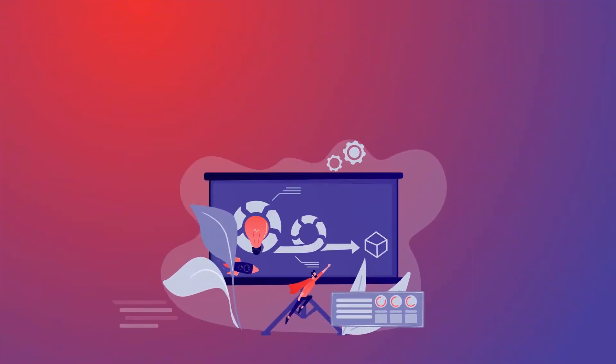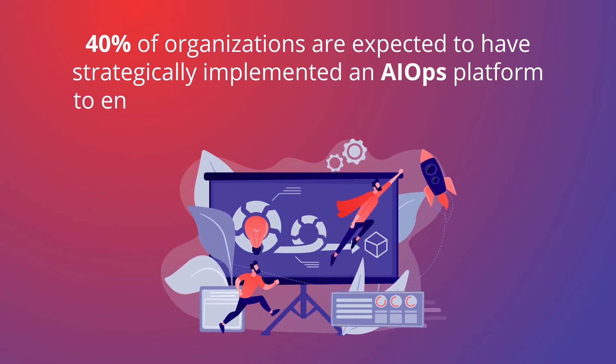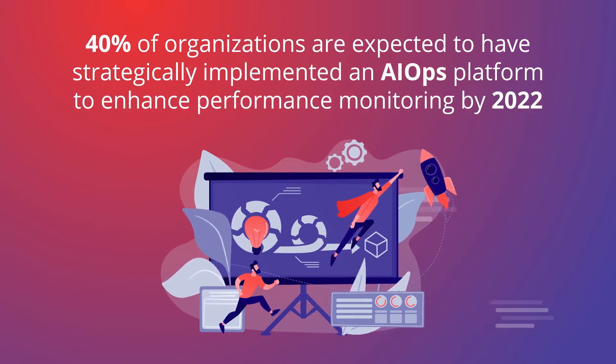According to Gartner, 40% of organizations are expected to have strategically implemented an AIOps platform to enhance performance monitoring by 2022.